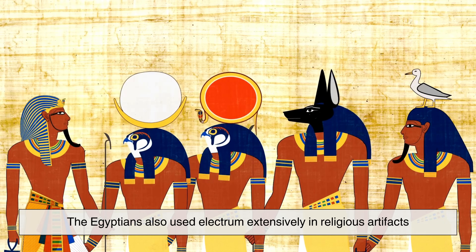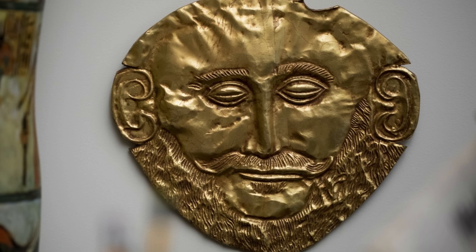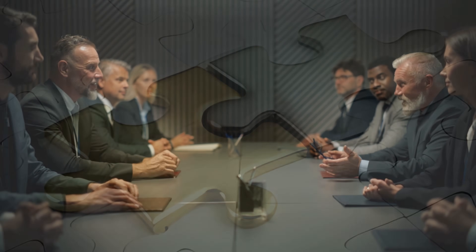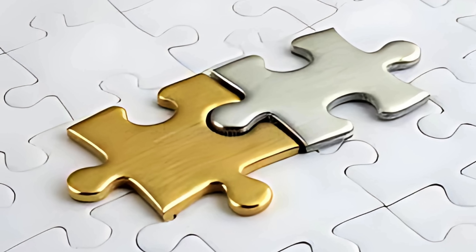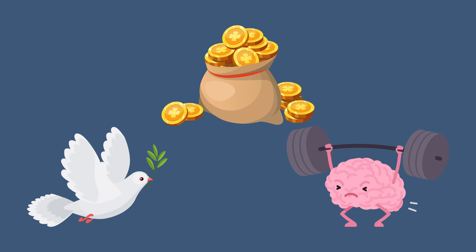The Egyptians also used electrum extensively in religious artifacts. Even the legendary mask of Agamemnon, once thought to be made of gold, has been debated by some scholars as potentially being electrum. In essence, electrum bridged the gap between gold and silver both physically and symbolically, representing wealth, purity, and power in many cultures.